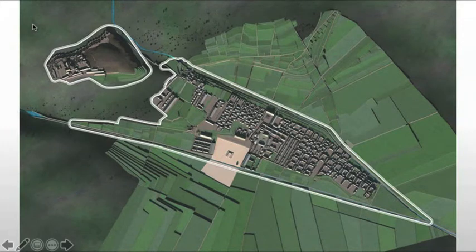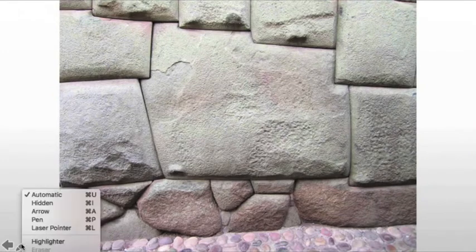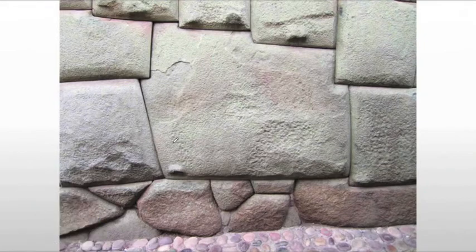The interesting thing about Cusco is actually its architecture. We see these very unique elements. In a lot of societies, if you're going to build a large stone wall, you're going to use rectangular stones — they fit together and it's easy to do. But in Cusco, we have something different. They place stones using abrasion, and this is all Ashlar masonry, so there's no mortar — nothing attaching these stones together.